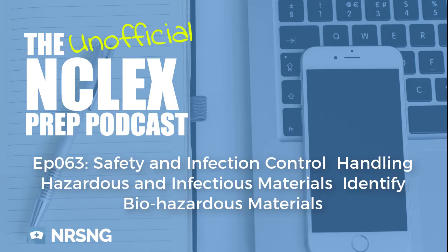That concludes episode 63: Identify Biohazardous, Flammable, and Infectious Material. This has been another episode of the unofficial NCLEX Prep Podcast. To get the massive PDF guide that goes along with this podcast, head over to nrsng.com/NCLEXprep. That's a free download you can take anywhere — basically this podcast in text format.